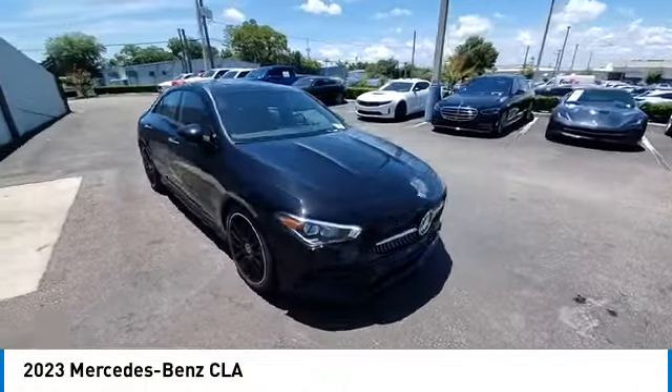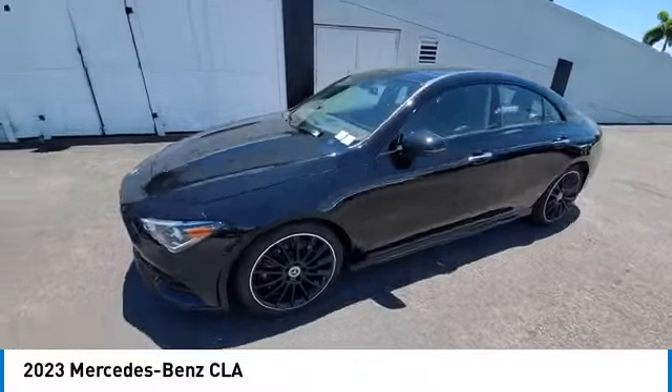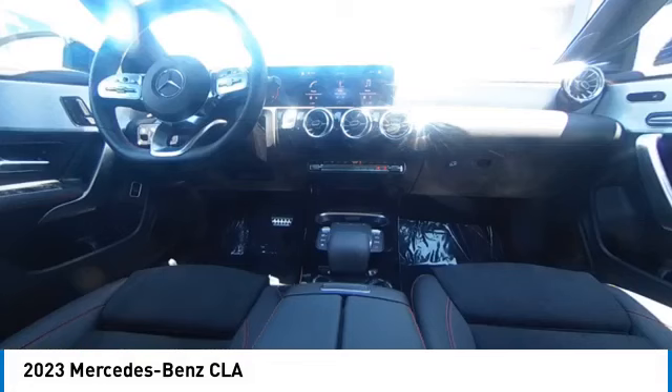It has amazingly sleek lines, which also reduces the coefficient drag to minimal, making it very aerodynamic. This vehicle has less than 4,000 miles.